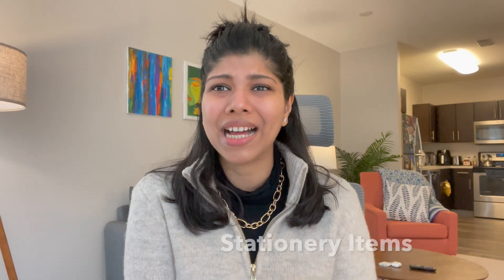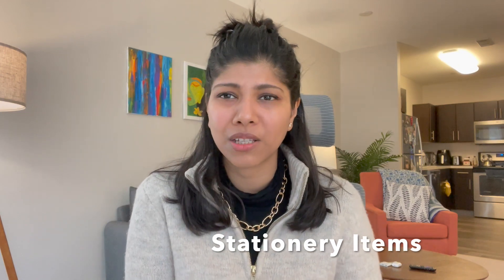The last thing I'd mention is stationery. Carry a small clear bag, a small paper or plastic folder for interviews, and a couple of pens, pencils, and notepads. Don't carry too much stationery.